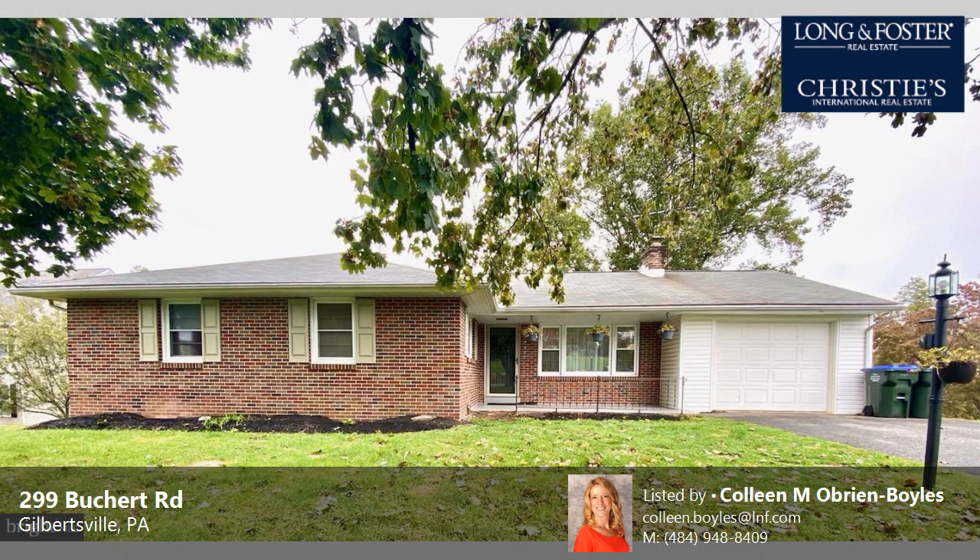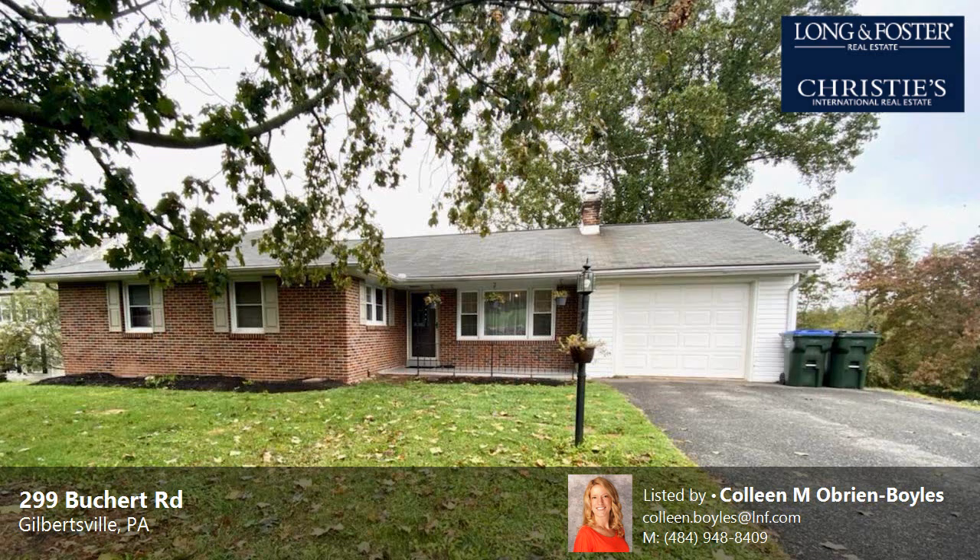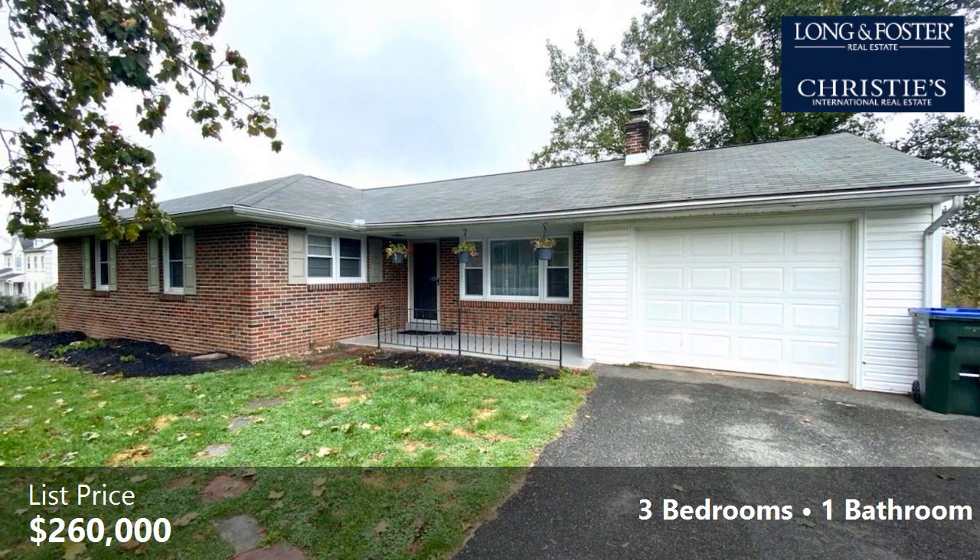This property is a three-bedroom, one full bath home. Interior features of this property include wood flooring, a brick fireplace, an eat-in kitchen, a partly finished basement, and natural gas heat.